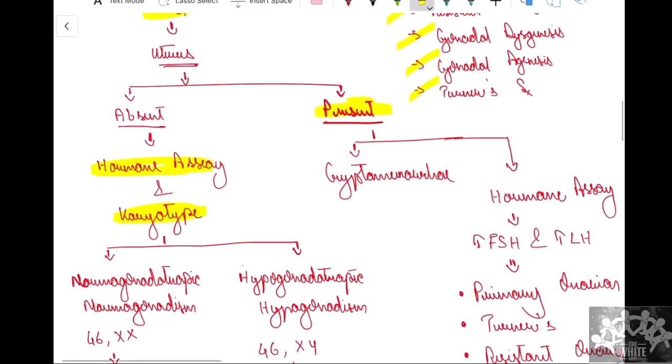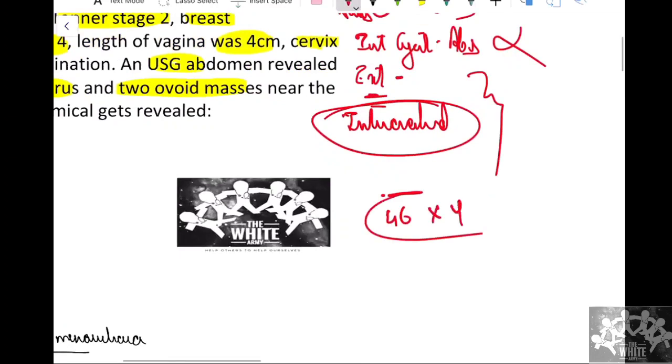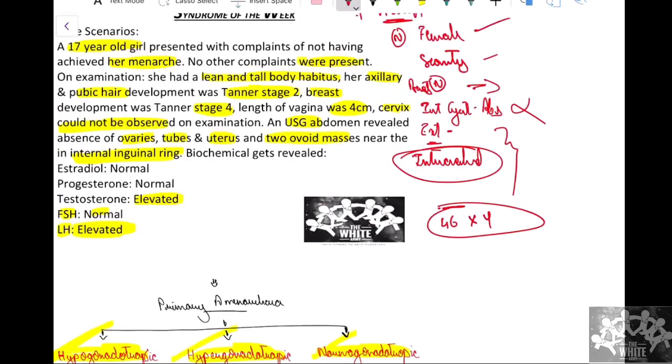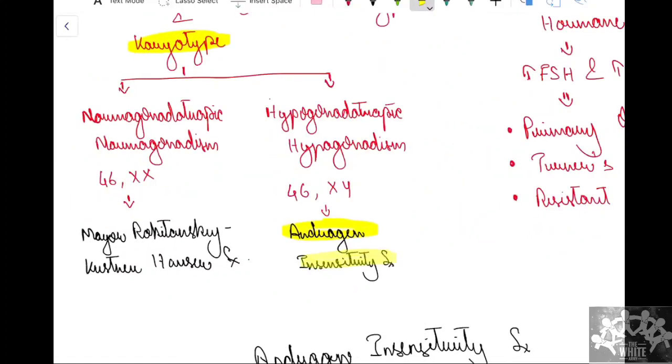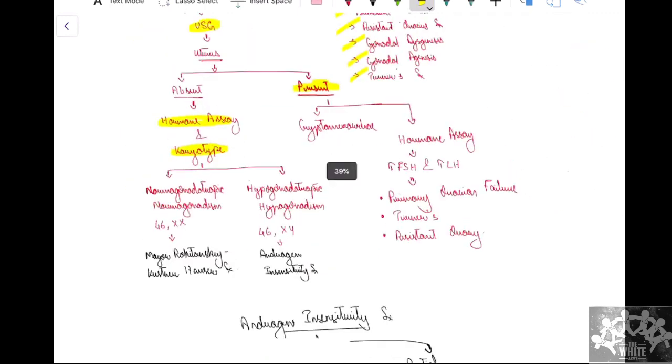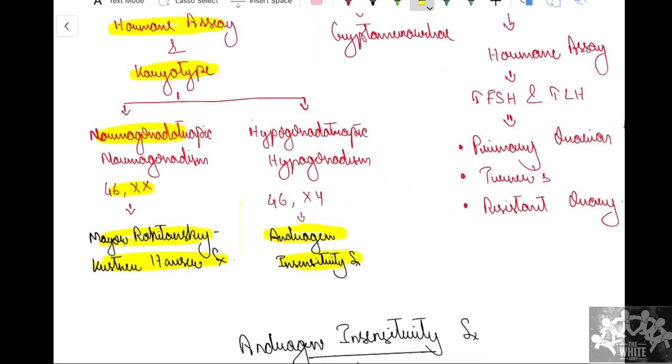We confirm the diagnosis with a karyotype. In our case, karyotype was 46,XY — indicating genotype is male but phenotype is female. In this condition, we think of androgen insensitivity syndrome. A very close differential diagnosis is MRKH syndrome with a 46,XX karyotype, where there is also Müllerian agenesis and absent internal genitalia with normal secondary sexual characteristics — but this can be ruled out by hormonal assay and karyotype.